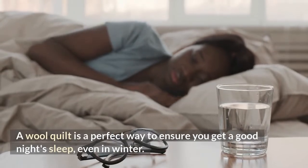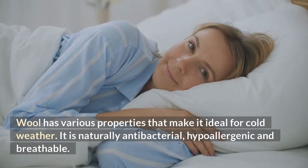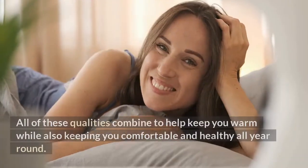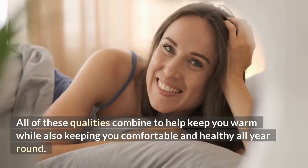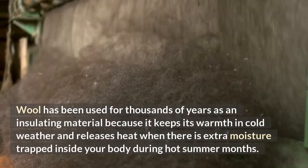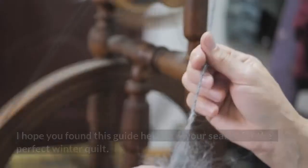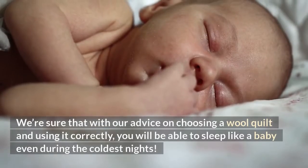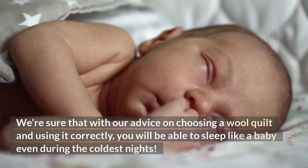A wool quilt is a perfect way to ensure you get a good night's sleep, even in winter. Wool has various properties that make it ideal for cold weather — it is naturally antibacterial, hypoallergenic, and breathable. All of these qualities combine to help keep you warm while also keeping you comfortable and healthy all year round. Wool has been used for thousands of years as an insulating material because it keeps its warmth in cold weather and releases heat when there is extra moisture trapped inside your body during hot summer months. I hope you found this guide helpful in your search for the perfect winter quilt, and with our advice on choosing a wool quilt and using it correctly, you will be able to sleep like a baby even during the coldest nights.